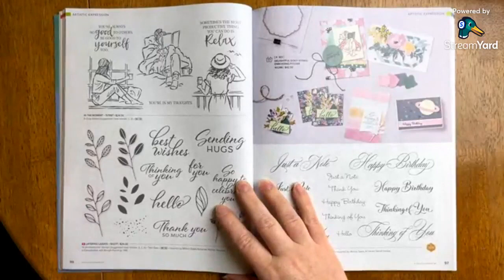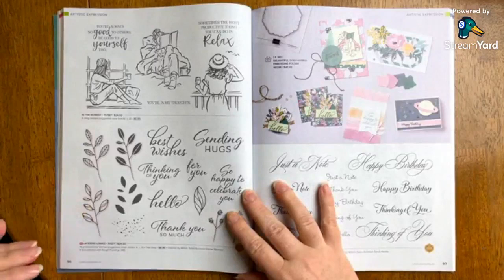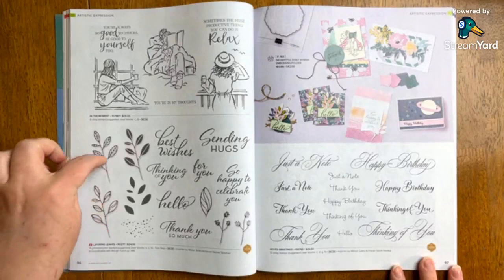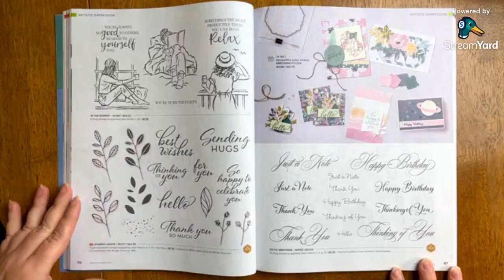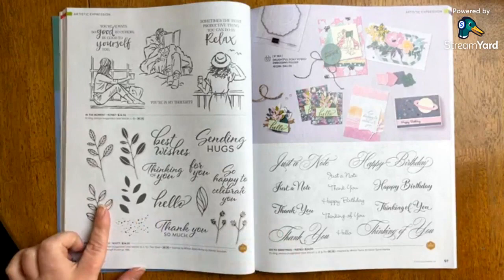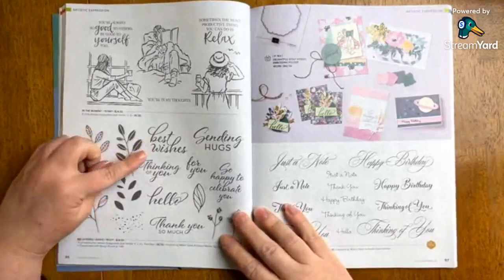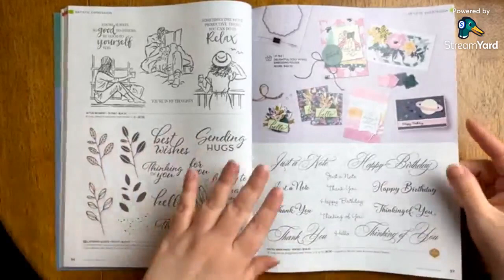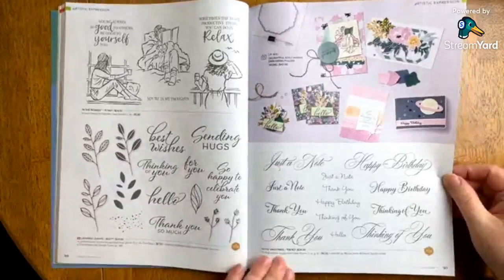Layering Leaves was designed by million dollar sales achiever Rachel Tessman, and I think this is going to become incredibly versatile. It coordinates with the bow punch, and the ones with color behind them have a coordinating punch. Look at all these different options — the font is so beautiful. I always love any type of little splatter stamp; they're so useful, particularly if you don't like blank space. Best wishes, thinking of you, for you, sending hugs, hello, thank you so much, so happy to celebrate you — it's very sweet. And another million dollar achiever set — there are so many in this catalog.